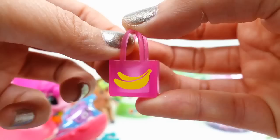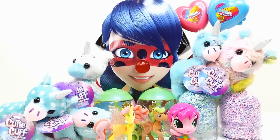All right everyone, I had so much fun today. Did you like the surprises from Ladybug? Which one was your favorite? Make sure to let me know down below in the comment section. I'll see you guys next time. Bye!